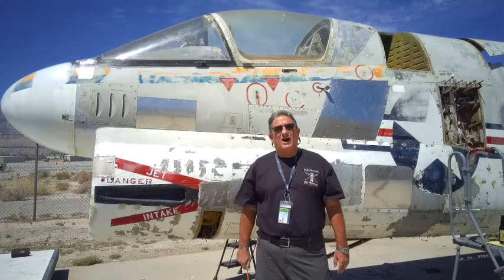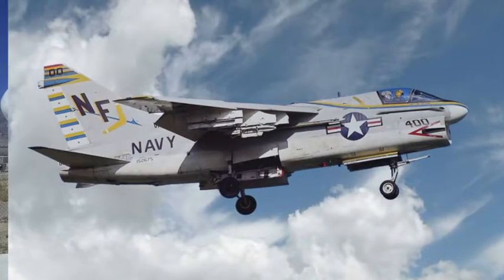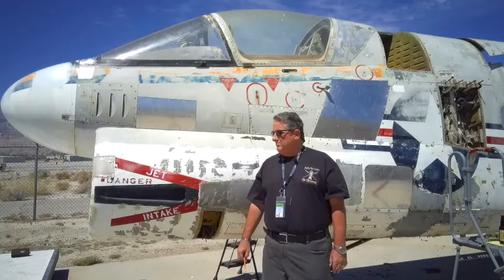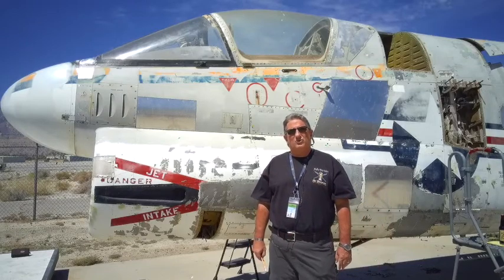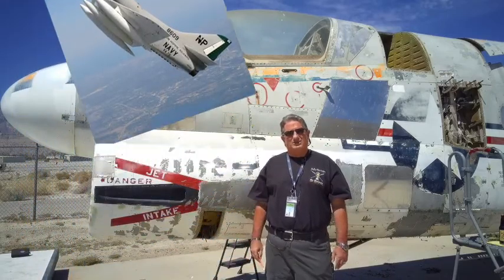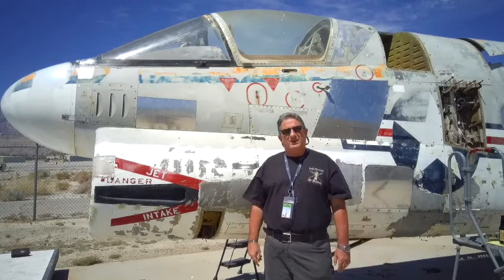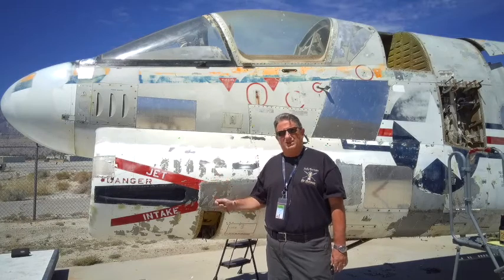This is the LTV Vought Corsair II, the A-7. The A-7 was an attack aircraft. By the way, A is for attack and F is for fighter, if you're going into Navy airplanes. This particular aircraft was built under a design request by the Navy in the early 60s for an attack airplane. They were actually looking for something that was going to replace the A-4 Skyhawk, if you can believe that. The A-7 was the follow-on airplane. The military does that — they plan out quite a ways.